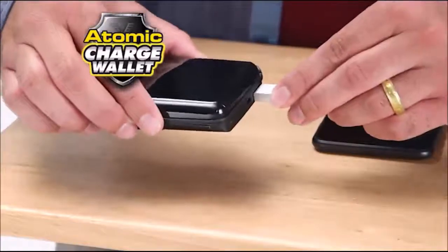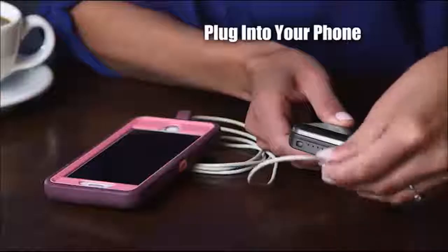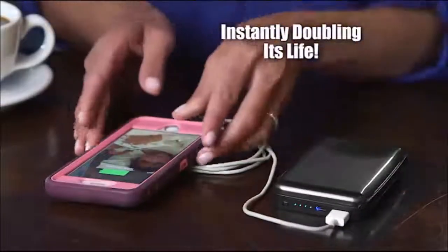And watch this — it can even charge your phone. That's right. The next time your phone starts to die at the worst possible moment, simply plug your Atomic Charge Wallet into your phone, instantly doubling its life.